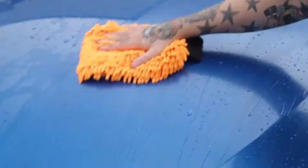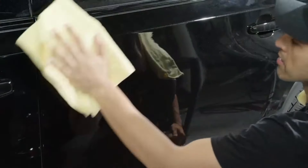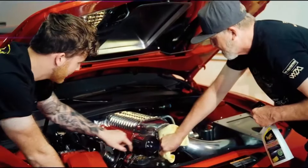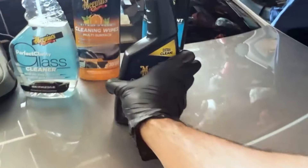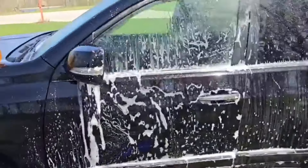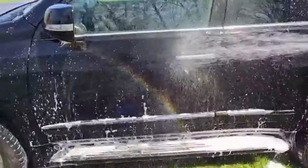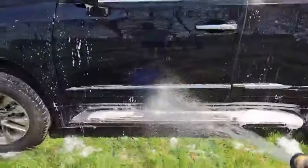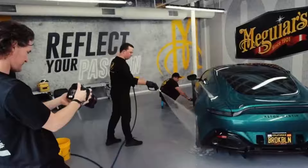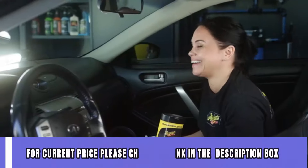The Gold Class Car Wash has definitely lived up to its promises. My car looks cleaner, shinier, and the paint feels smoother than ever. The Gold Class Car Wash has exceeded my expectations in every way. Not only does it deliver on its cleaning and conditioning claims, but it's also safe for all paint types and clear coats. Whether you're a car enthusiast or just someone who wants to keep their ride looking its best, I highly recommend giving this product a try. For current price, please check the link in the description box.